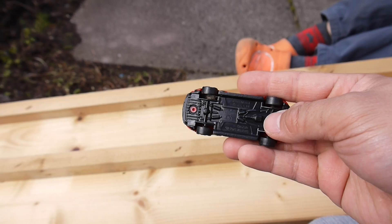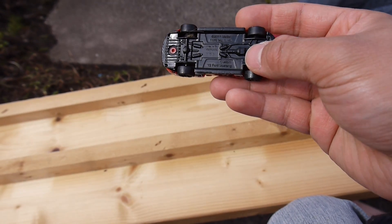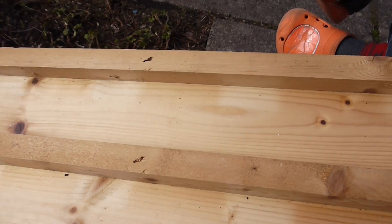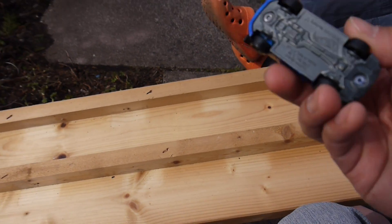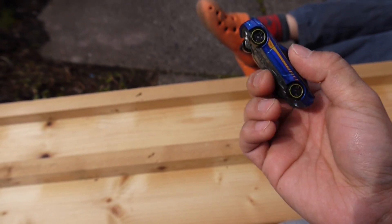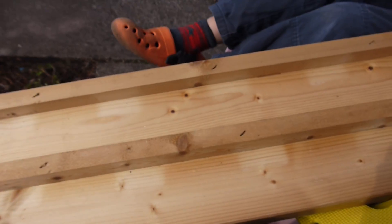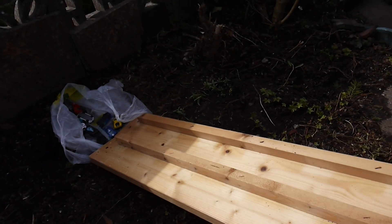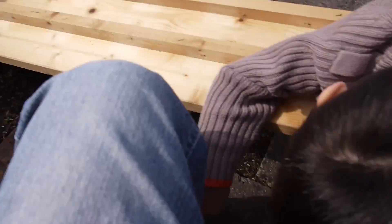Nathan got a 2012 Ford Mustang, a nice looking red car. And I got a Ford Mustang as well — the 2015 version. He got 2012. Let's see who will win. Oh, the red one won — the red Ford Mustang — and mine crashed.